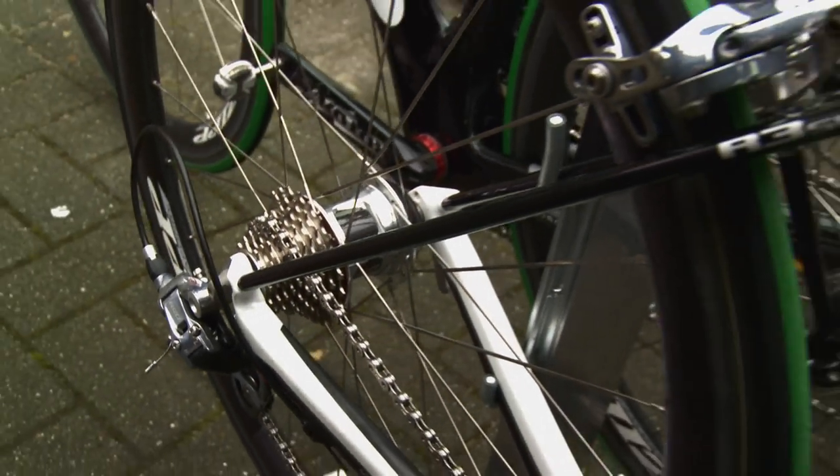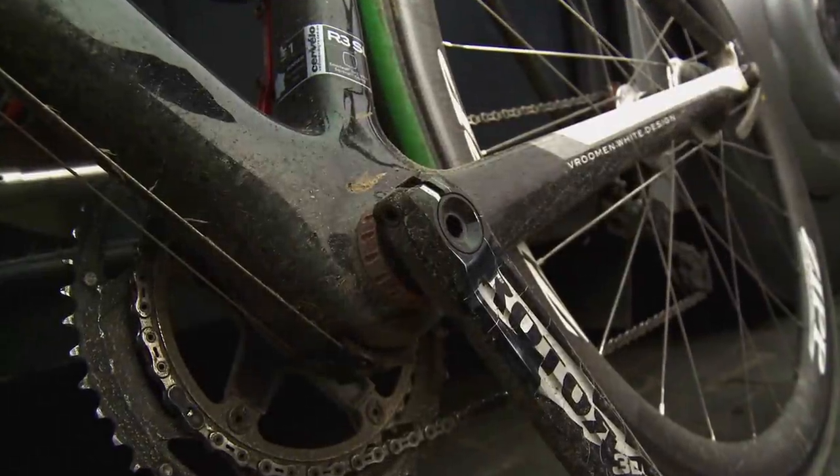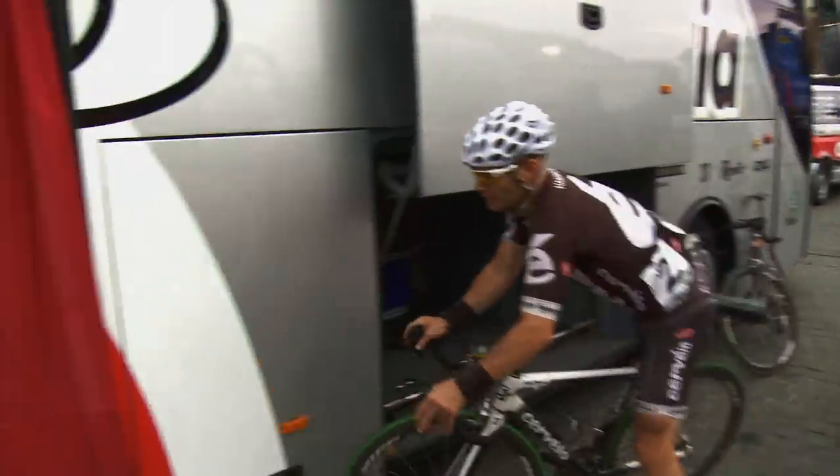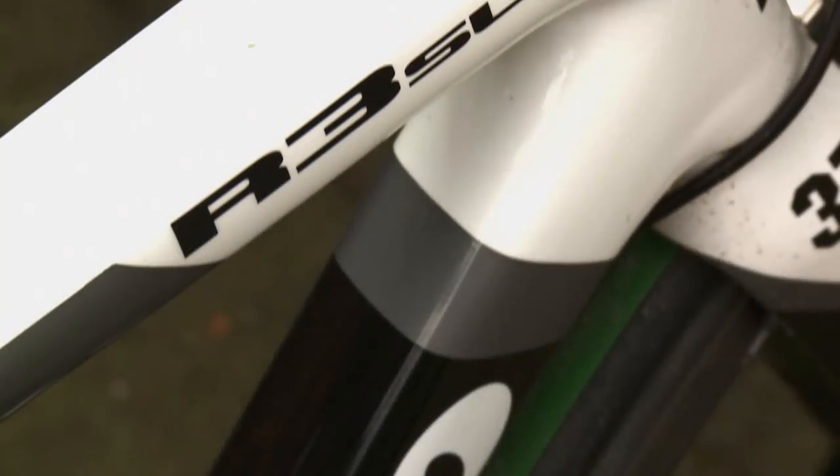The seat stays are very, very thin. It holds the rigidity because the bottom bracket area is very stiff, but the very thin chain stays just give a little bit of cushioning. I was actually today just relaxing nicely on the cobbles — just looking forward to the cobbled climbs and cobbled sections, because I found it so much easier than everybody else. So I can't wait for Roubaix.